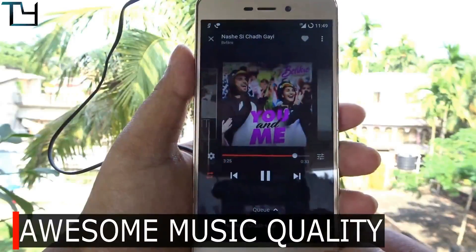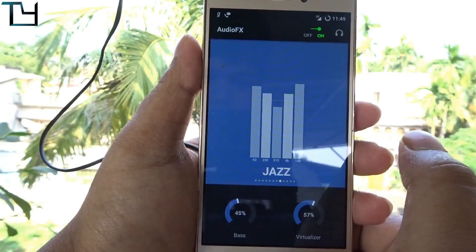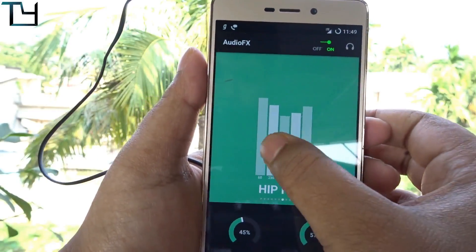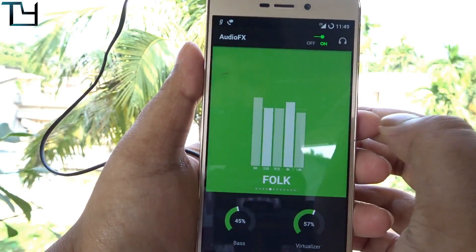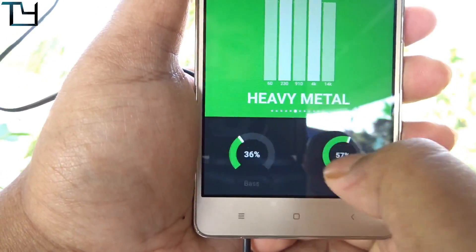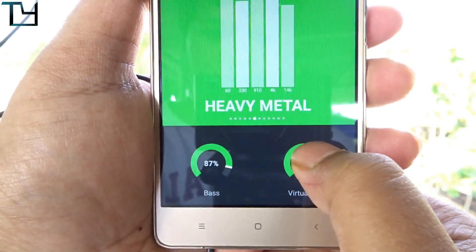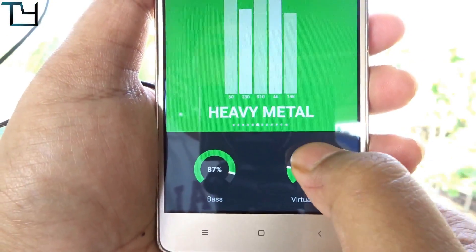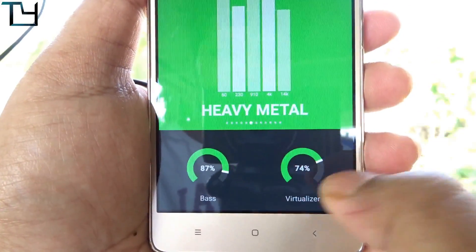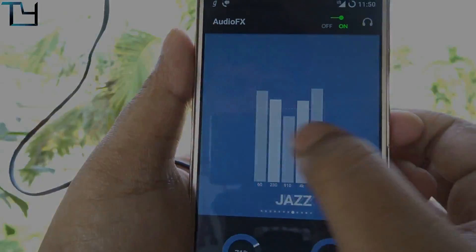One specialty I'd highlight is the awesome music quality — audio effects are there and you can do a lot with them. You can easily install Viper for Android with no issues, play with the audio tuning of your device. With better headphones you'll get better output, and with our usage with the Sennheiser CX 3.0, the sound output was pretty good.